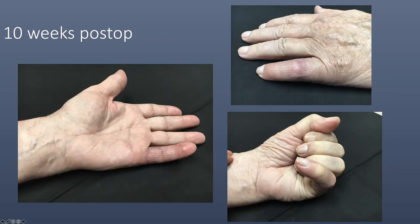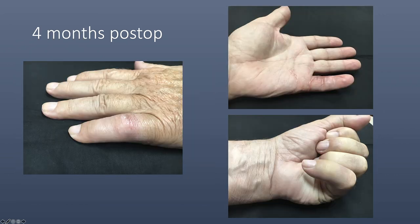This is a clinical photograph 10 weeks following surgery. His circulation was normal and he was making good progress in occupational therapy. At 4 months, he had good circulation and a good range of motion and had returned to work on the farm.